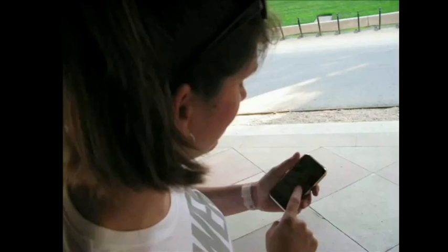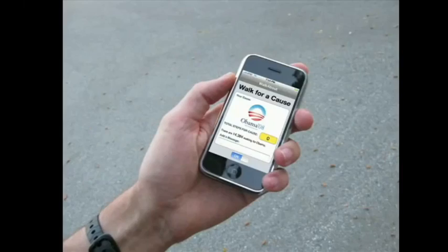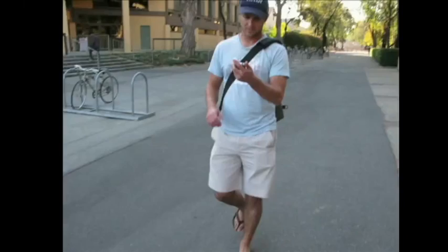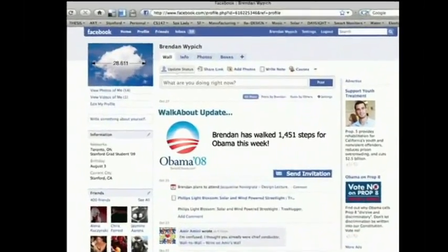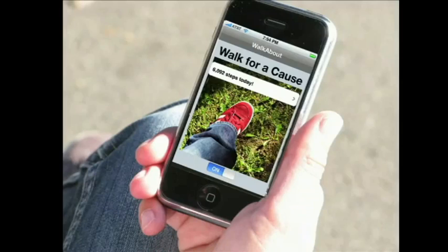Carissa checks her phone — she's been invited to a step-off for Obama. She's happy to track her steps for a good cause. Ryan's also been invited to the step-off and decides to join too. Everyone's steps are accumulated cooperatively, and joining up is a no-brainer for Brendan. He decides to post the group Walkabout status on his Facebook page. Walkabout: small steps can lead to big change and big fun!